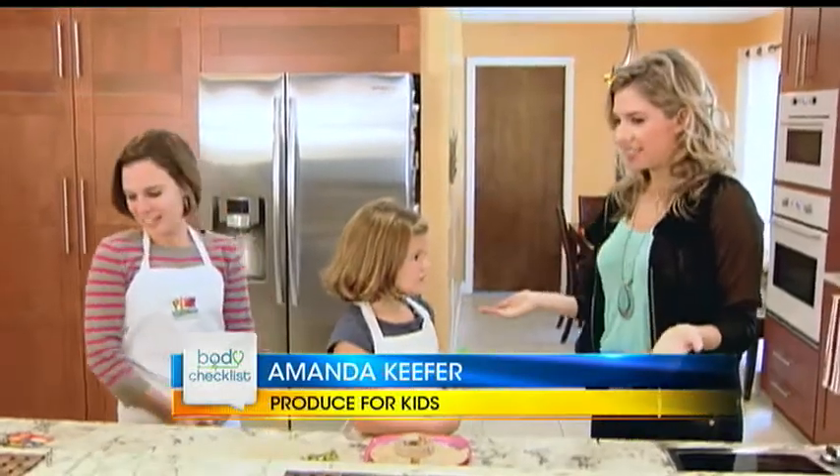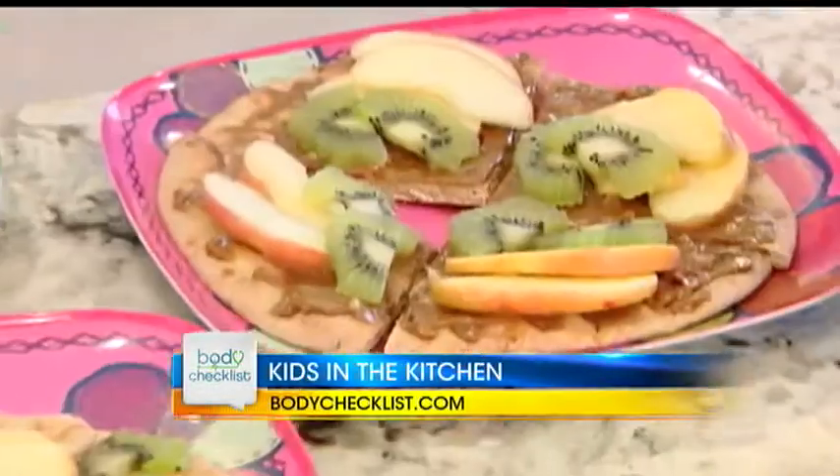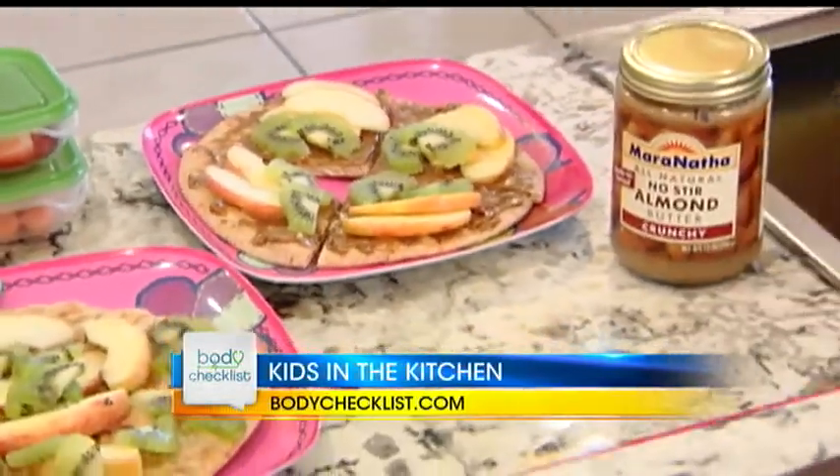So what are we gonna make today? Today we're gonna be making the fruity pita sandwich. Well let's get started. So what are we doing first?